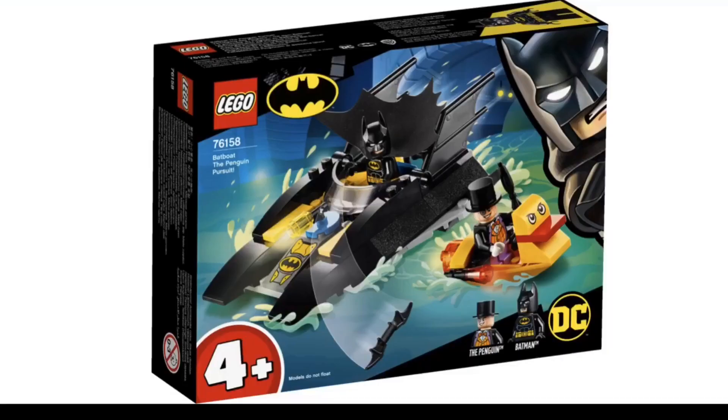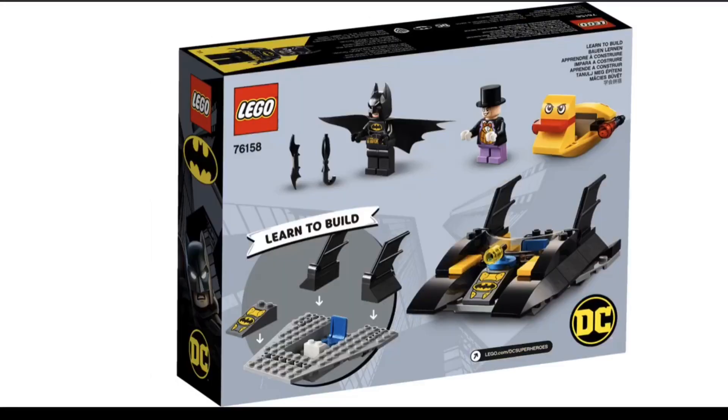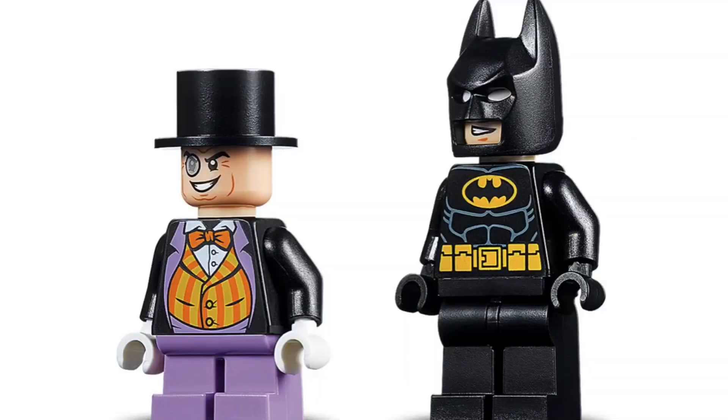What's this? An actual good 4-plus Batman set. Penguin Pursuit actually has quite a few things to be excited about. It's a fairly simple build, but the figures and vehicles are actually really good, and I'm pretty happy about them.